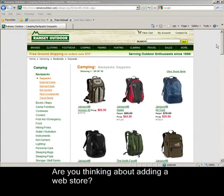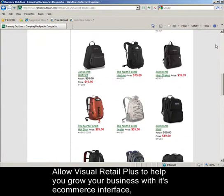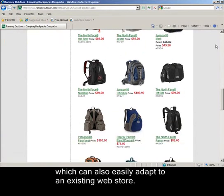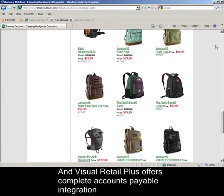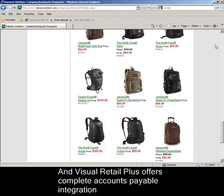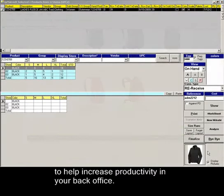Are you thinking about adding a web store? Allow Visual Retail Plus to help you grow your business with its e-commerce interface, which can also easily adapt to an existing web store. And Visual Retail Plus offers complete accounts payable integration to help increase productivity in your back office.